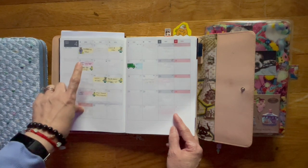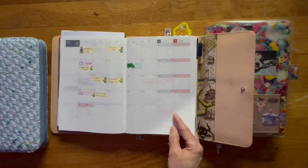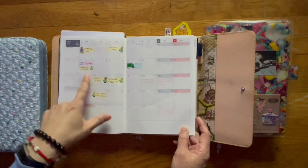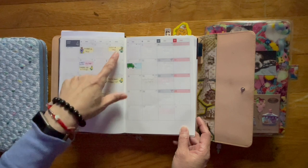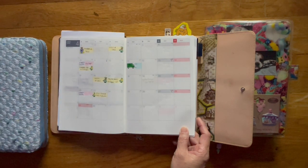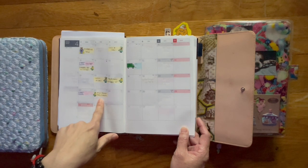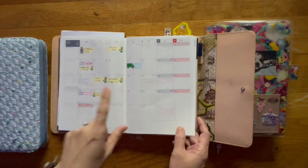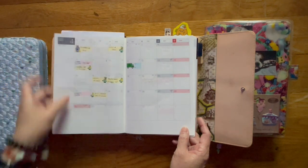I kept putting off my appointments and my doctors weren't very happy and kept hounding me until I made these appointments. Got those done. We've got Bruce's appointment and he has one next week, so I need to put down that sticker to remind myself. But this is what my monthly layout looks like.